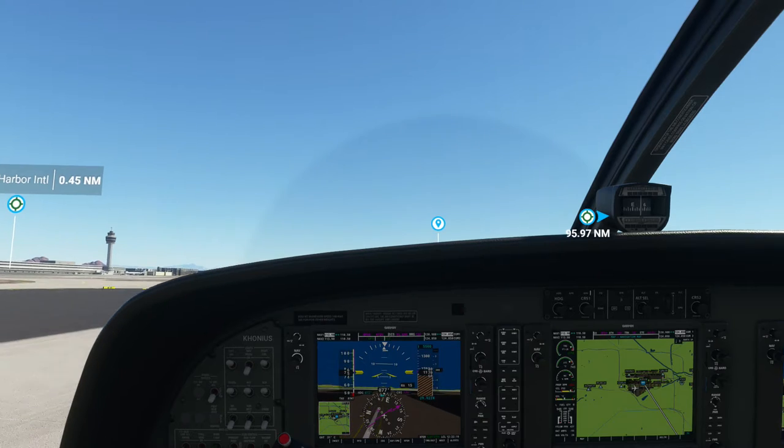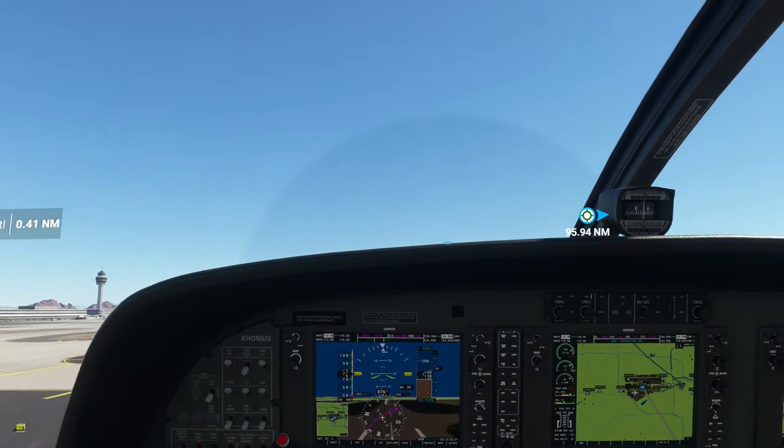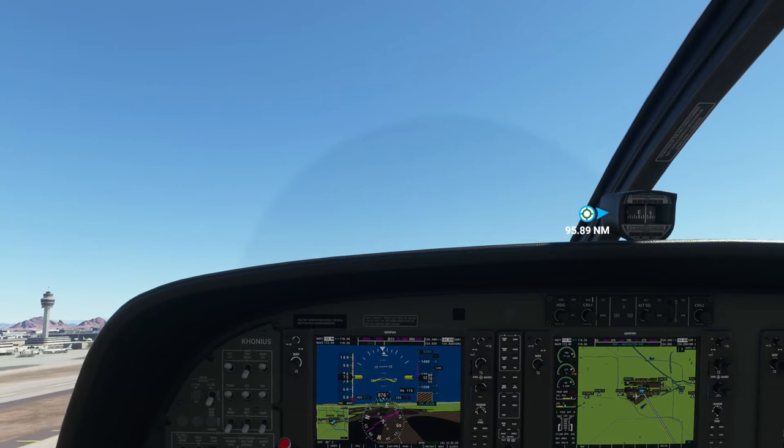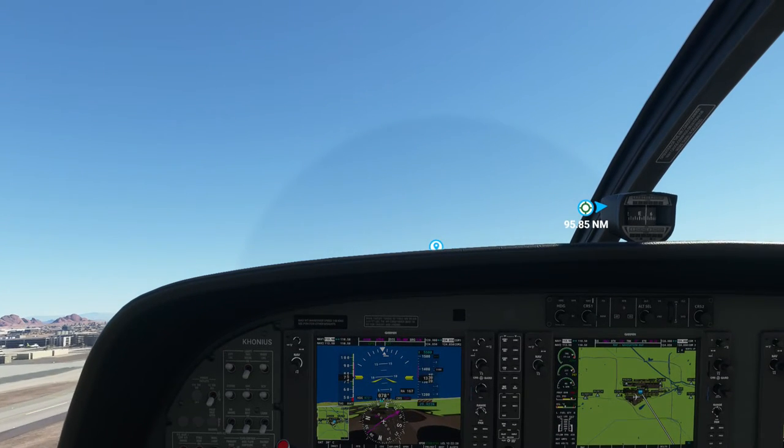Alright, lift off. I'm going to pass the airport and then I'll make my turn. Go ahead and get the flaps up.